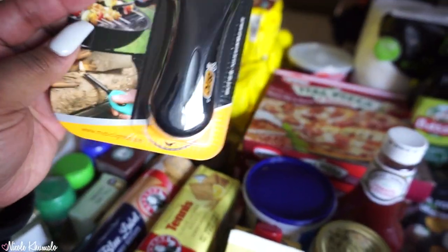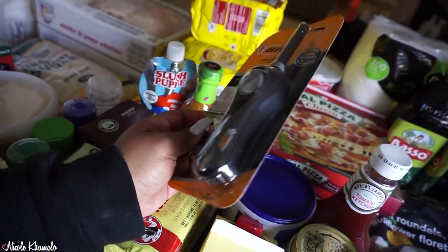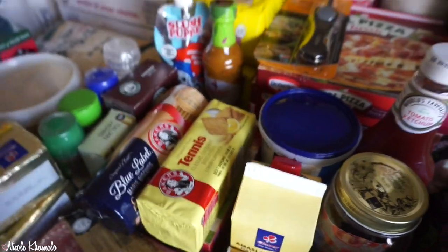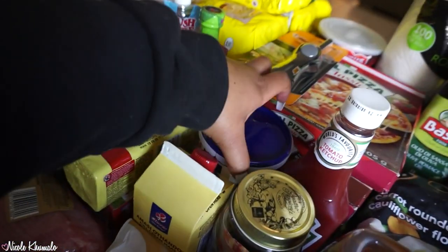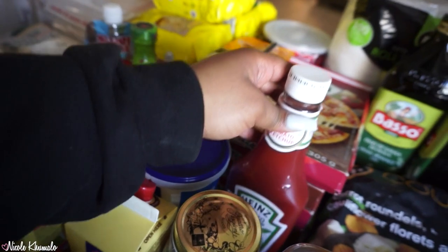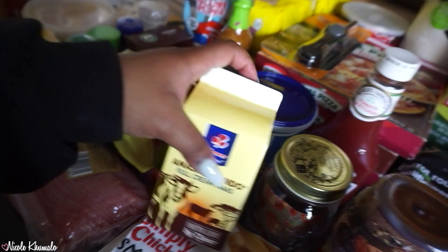I picked up a utility lighter — the black one, it was 43 bucks — for my Yankee candle in my room that's almost finished. We have some plain feta cheese, some Heinz tomato sauce because that's our favorite, and we got full cream milk.